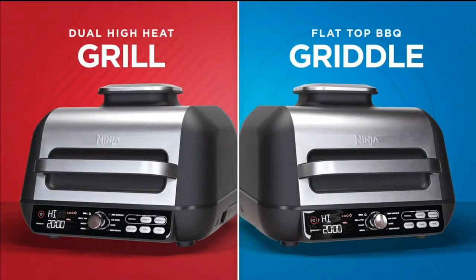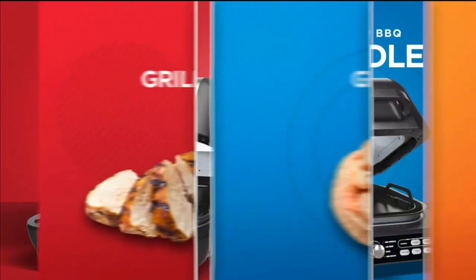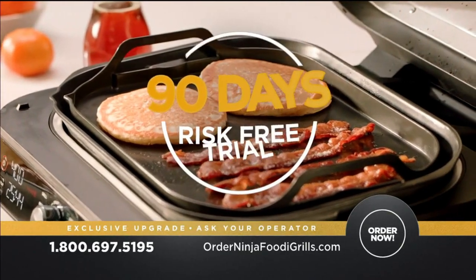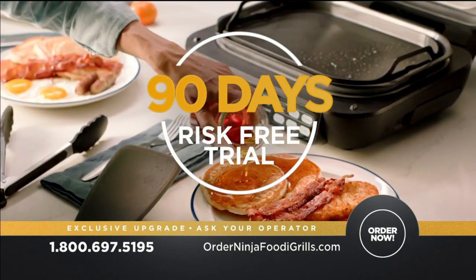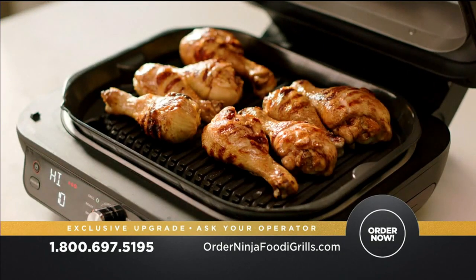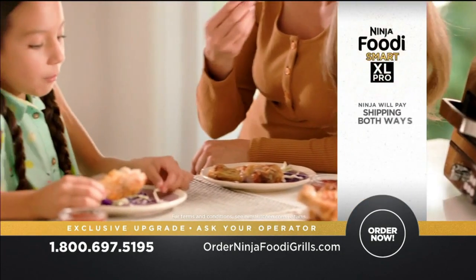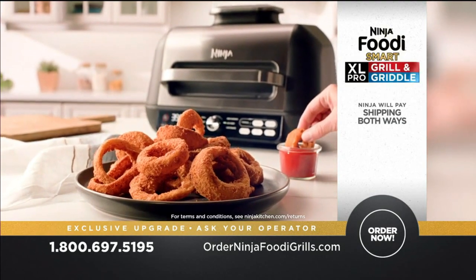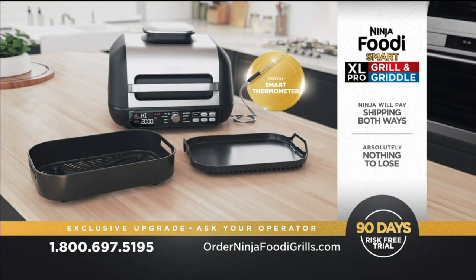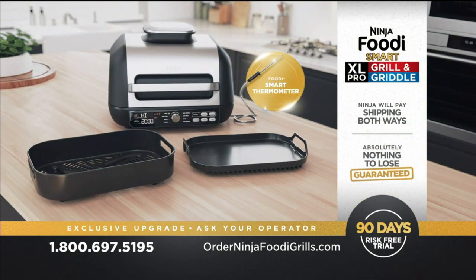Now you can try the Ninja Foodie Smart XL Pro Grill and Griddle — it grills, griddles, and air fry crisps indoors in your own kitchen for 90 days, risk-free. If you don't believe this is an easier, faster, and better way to prepare food for your family, then send it back. Ninja will pay the shipping both ways and you won't be out a penny. You have a full 90 days to try it and absolutely nothing to lose. Guaranteed. Call or go online to order yours today.